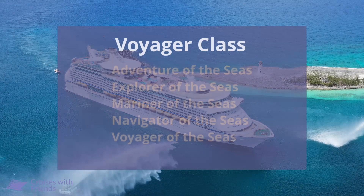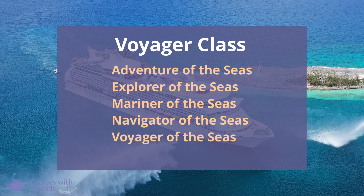When Voyager of the Seas was launched in 1998, it did not have a Flowrider, nor did any of the other ships in the Voyager class. Following refurbishments and renovations, all of the ships in the Voyager class now support Flowriders. They are Adventure of the Seas, Explorer of the Seas, Mariner of the Seas, Navigator of the Seas, and of course Voyager of the Seas.